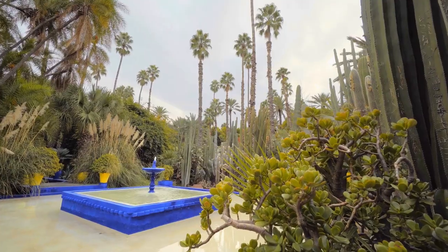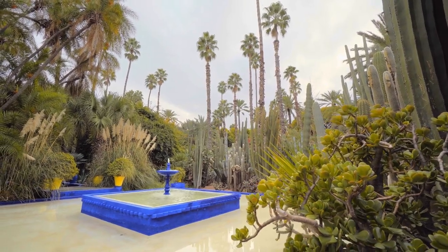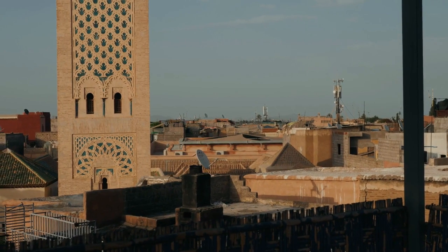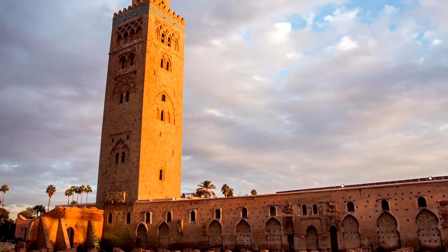Access is prohibited to non-Muslims, but you can get a good look from the esplanade. To the right you'll see the ruins of an earlier Almohad mosque, raised in the 12th century but abandoned because its shrine wasn't oriented towards Mecca.